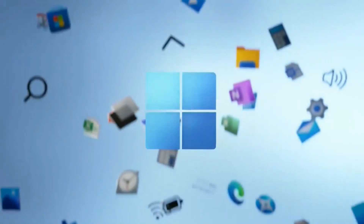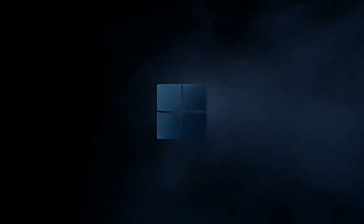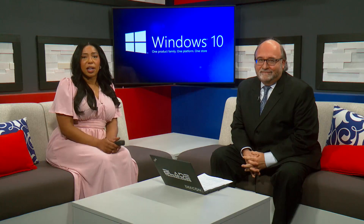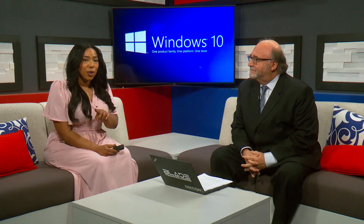Heads up — if you have Windows 10 on your computer, it's time for an upgrade. Windows 10 systems expire in October, so you want to get ahead of making that upgrade. Scott Schaefer, Chief Information Security Officer of Blade Technologies, Inc., is here live with a breakdown and tells us why this is important for you and for companies, too.